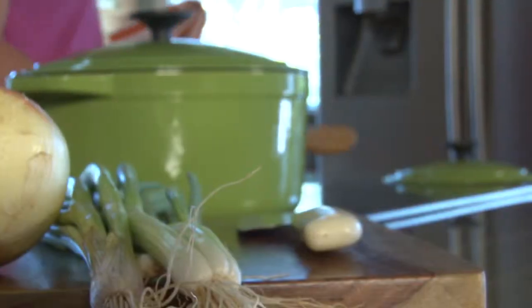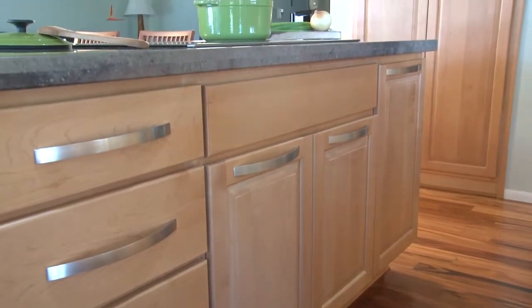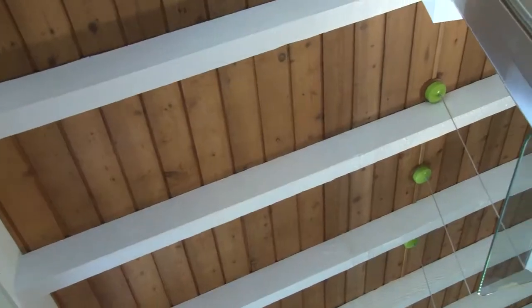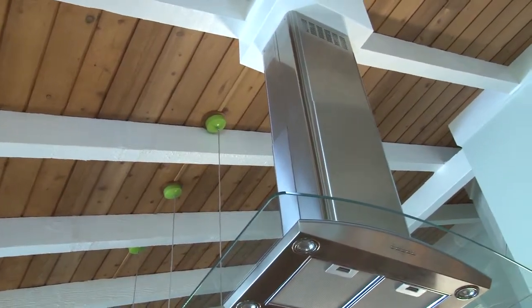With its natural stone countertops and wood accents, this Salt Lake kitchen provides a beautiful backdrop for family gatherings. But it doesn't stop there — hidden features give the kitchen maximum usability. I spoke with a designer to find out more.